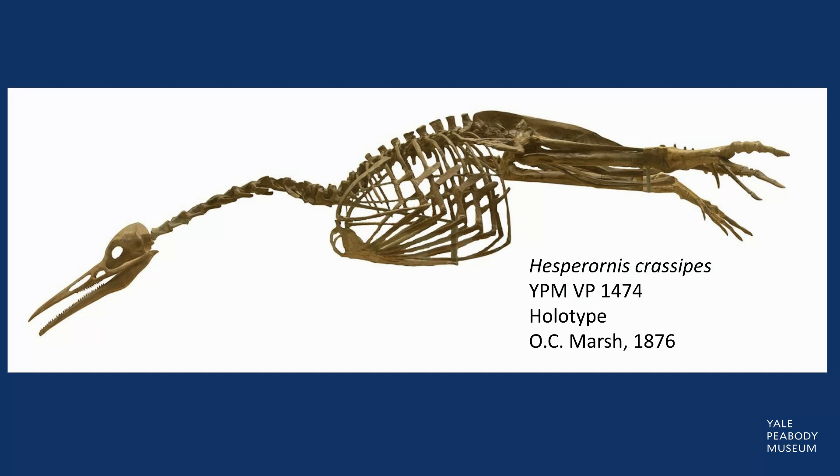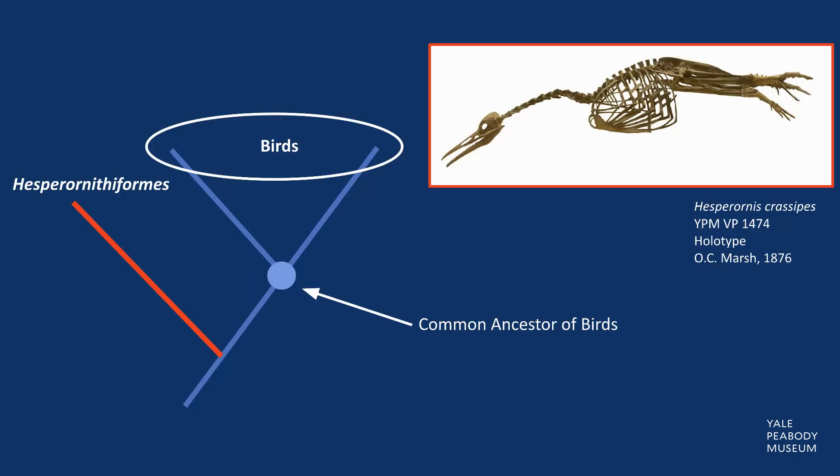This is Hesperornis crassipes. It belongs to an extinct group of toothed diving stem birds called the Hesperornithiformes — stem bird meaning that Hesperornis is a relative of the ancestor of all living birds. Hesperornis is one of the closest stem relatives to modern birds known from nearly complete material.